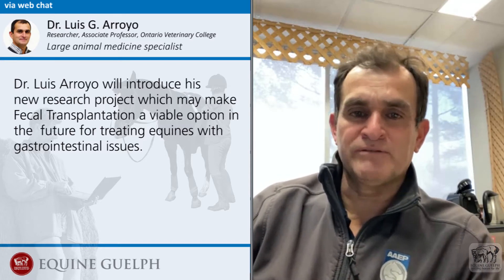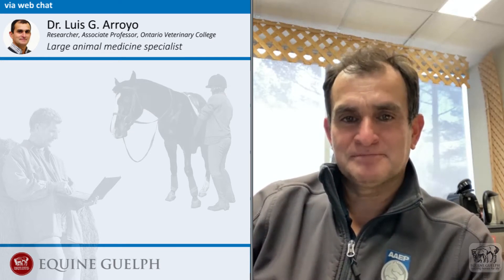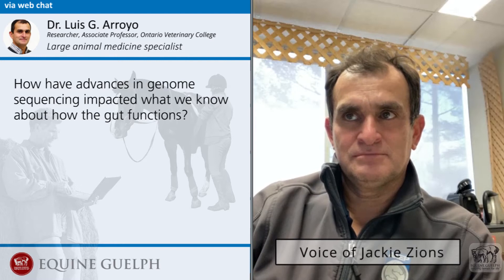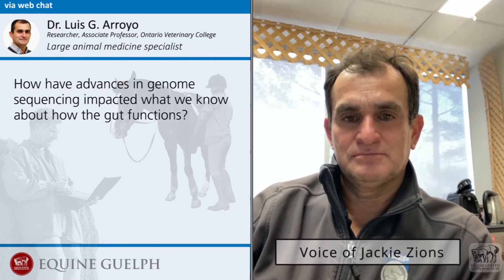Hello Jackie, thank you for having me. So first of all, how have advances in genome sequencing impacted what we know about how the gut functions?